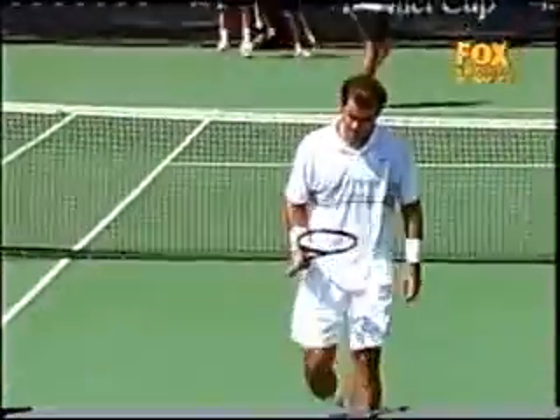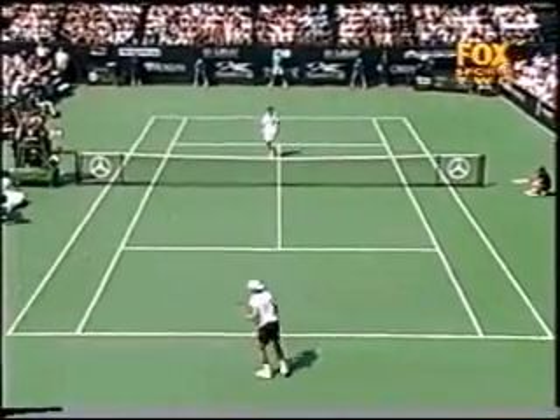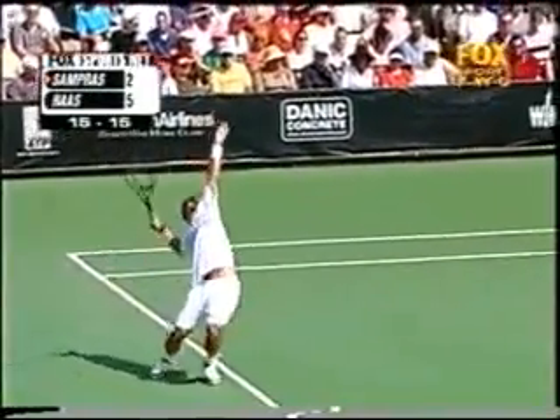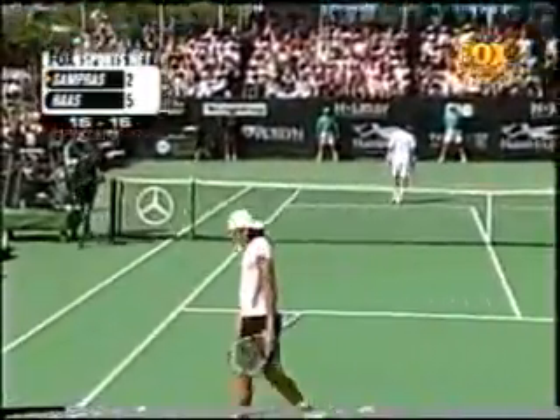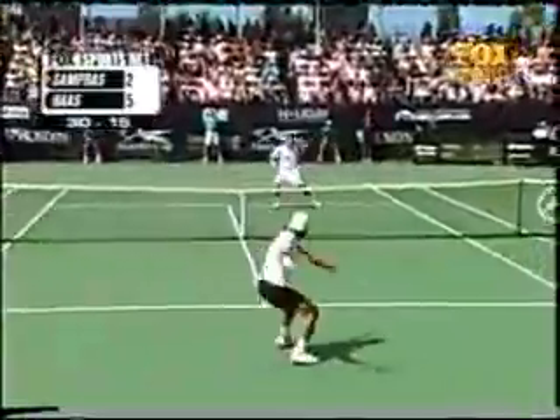Sampras big swing, but out popped a mouse. From the Hamlet on the eve of the U.S. Open as Sampras serves now, trying to hang in the set. That's a big second serve from Sampras — 103 miles per hour through the body.